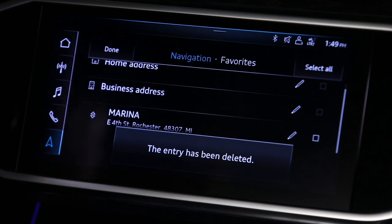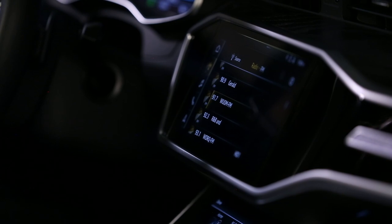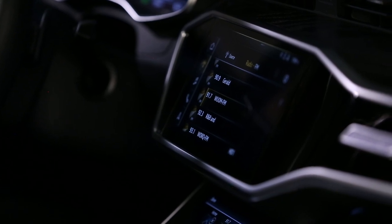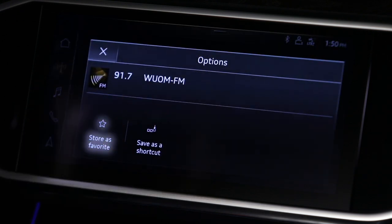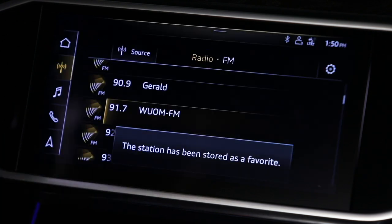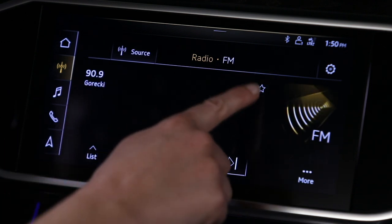In the radio function, favorites are like presets, but are saved and displayed in the same manner as navigation favorites. From a list of stations, press and hold the listing until the prompt appears and select Store as Favorite. Or, from a displayed station, touch the black star to save as a favorite.